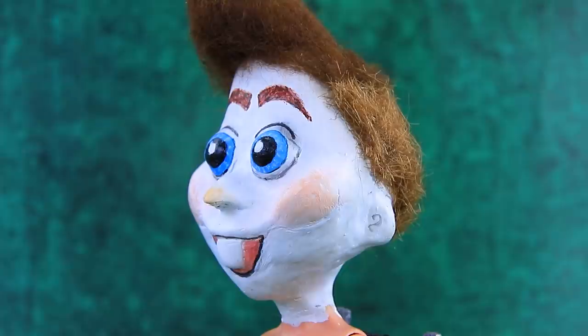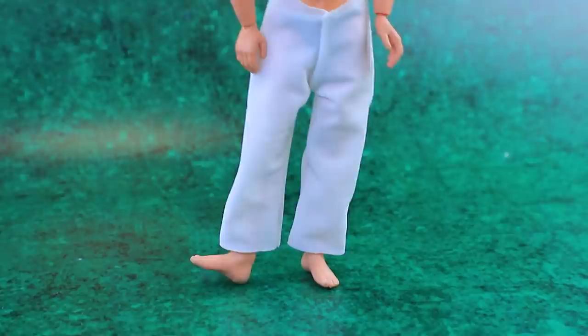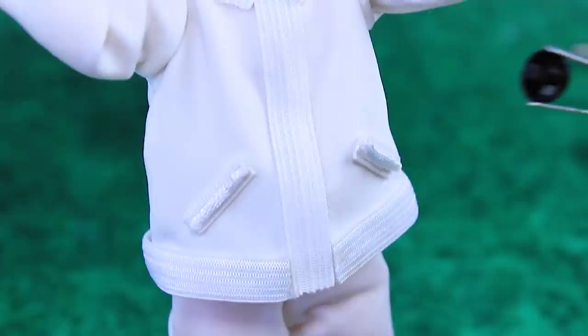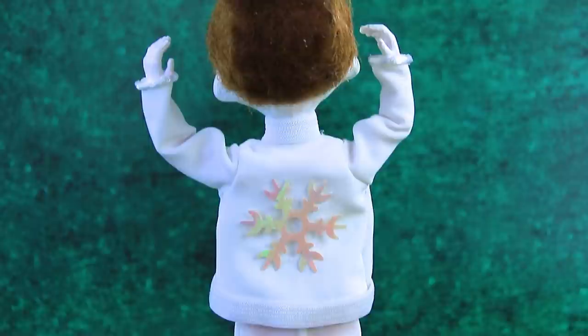We need a haircut - two hairdressers agreed to help. Now Olaf has regular hair! Snap, we made pants - they fit perfectly! Complete the outfit with a white blouse - beautiful! Add buttons, a snowflake is sparkling on the back. Olaf loves his new look. Now I'm my own idol!